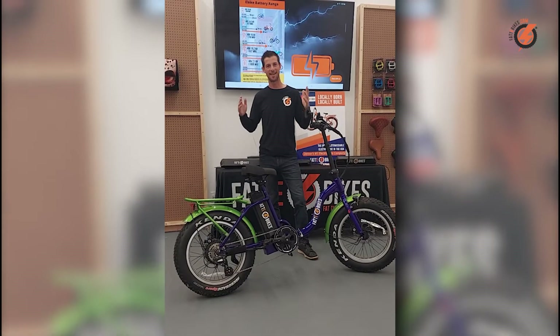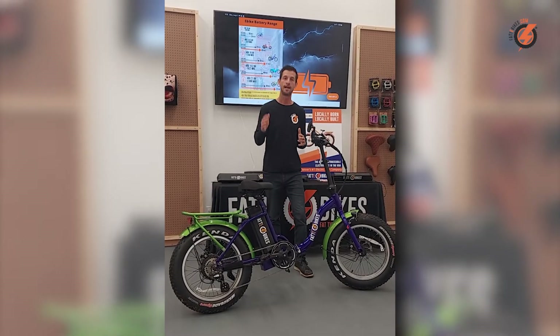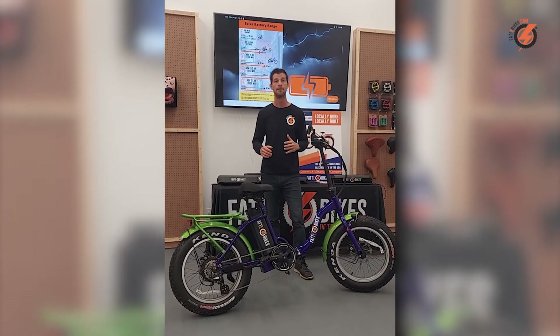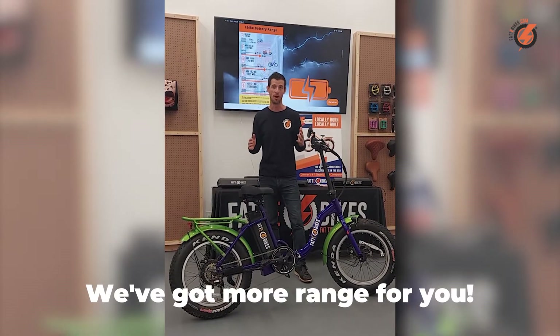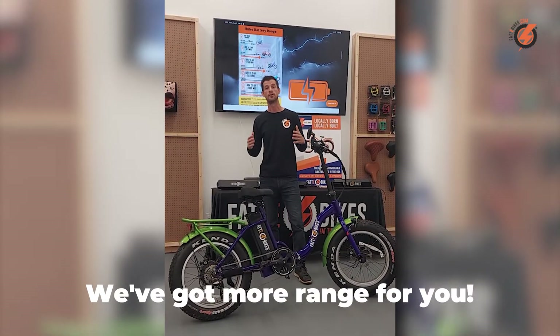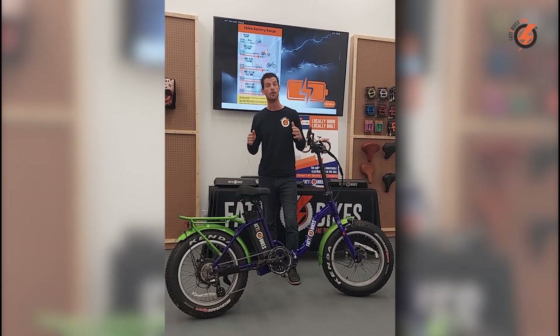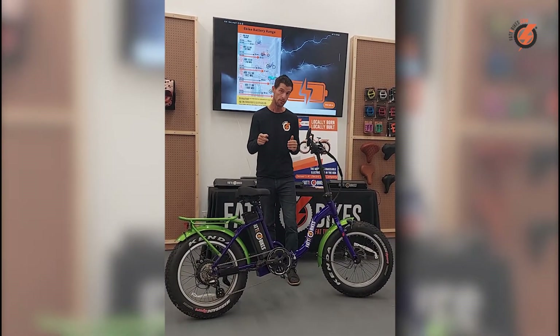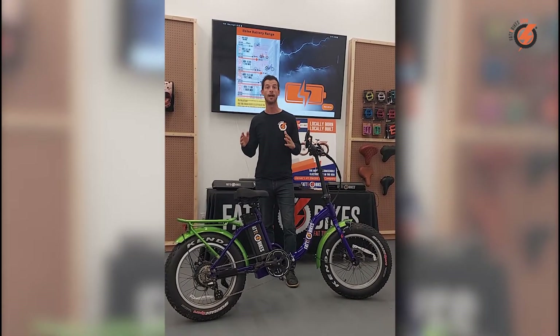Hey folks, welcome back. Kenny here with Fatty Bikes. At Fatty Bikes we are committed to providing you with top quality e-bike batteries that will enable you to get from A to B and back again with no problem. That's why we offer some of the longest range e-bike batteries on the market. Still, the range an e-bike battery will give you depends on the technical aspects of the battery and the ride or trip you're on.